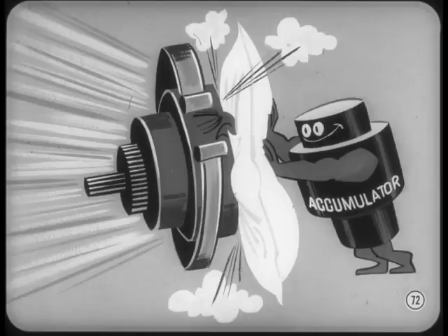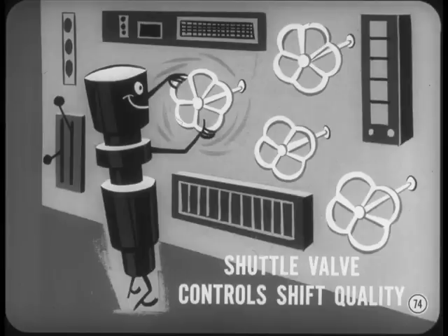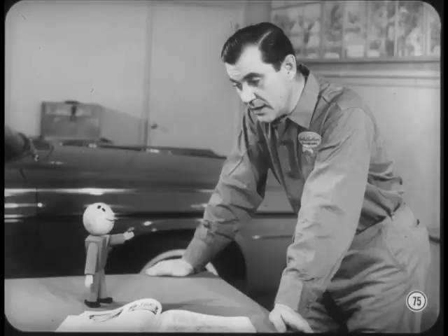Okay, Tech. The accumulator cushions the kickdown band on the 1-2 upshift, so a harsh 1-2 upshift could indicate the accumulator needs repair. You don't need to understand exactly how the accumulator works, Dick — just know what it's supposed to do. The same is true of the shuttle valve, which connects or bypasses orifices to control shift quality. If I've still got an unanswered shift problem at this stage, I figure on a valve body cleaning anyway, and the shuttle valve is serviced the same as any other spool valve. Also, if the new internal filter gets clogged, it starves the pumps, and that messes up your shifts too.